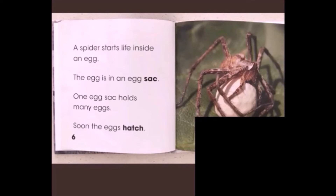A spider starts life inside an egg. The egg is in an egg sack. One egg sack holds many eggs. Soon, the eggs hatch.